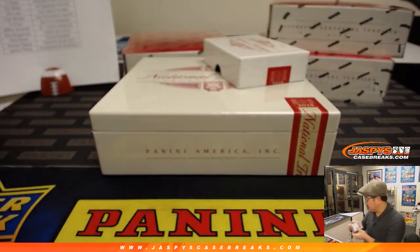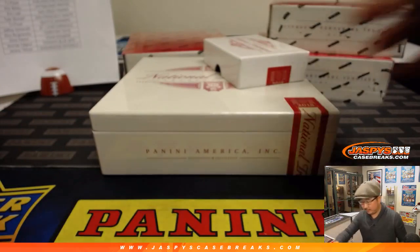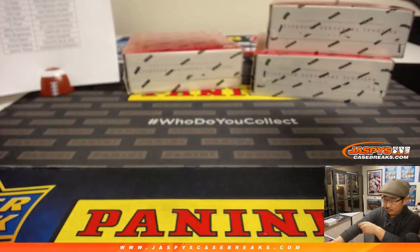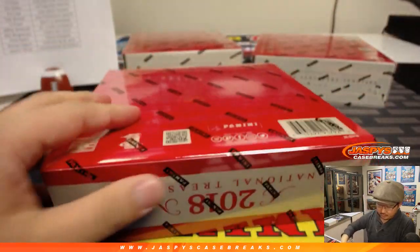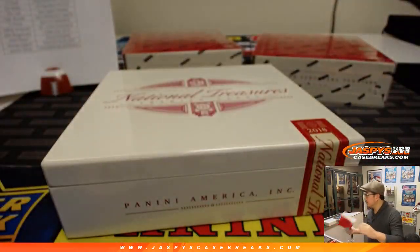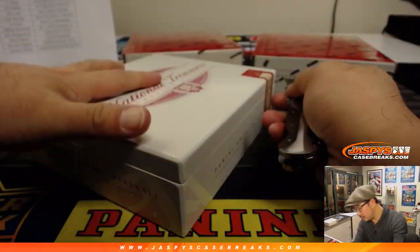Alright, box 1 in the books. Next box, next box.